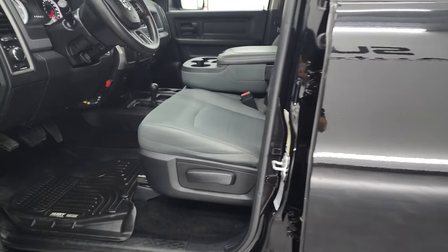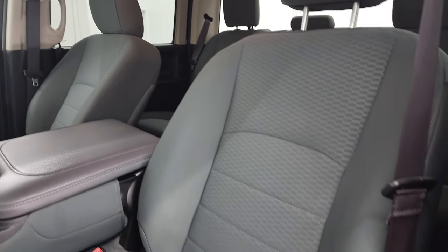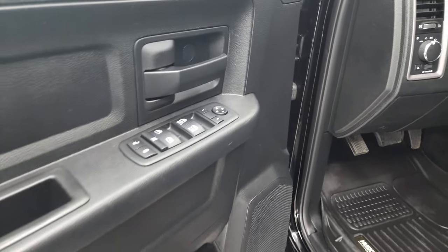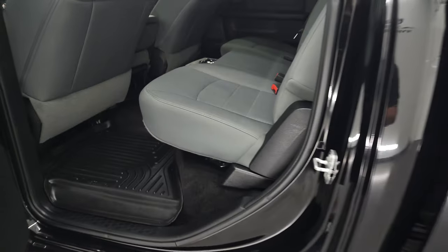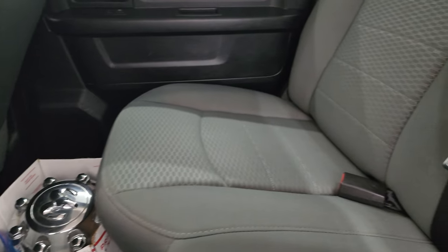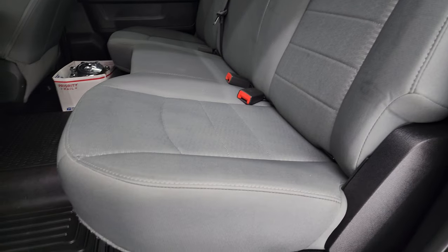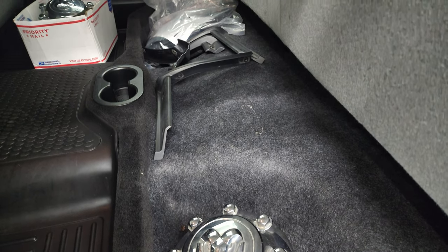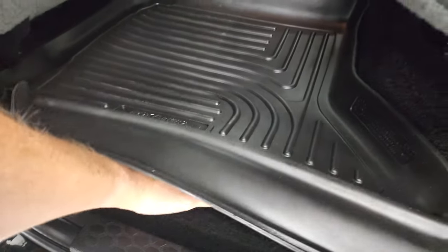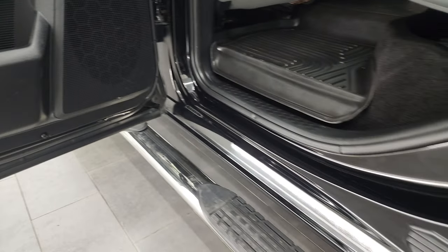Inside, the Tradesman package gives you the gray cloth interior with 40-20-40 split bench seating. Seats are in really nice shape. It comes with a set of Husky all-weather floor mats, auto headlamps, power windows, power locks, and power mirrors. The back seats are in excellent shape as well — no rips or tears. There are hubcaps for those rims in the back. It has a fixed glass rear window, and you get storage underneath the rear seat on each side, with removable bins for easy cleaning. It does have the child safety locks and the bottoms of the doors all look really good.